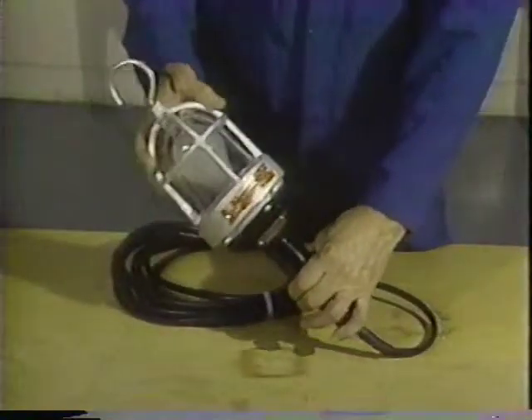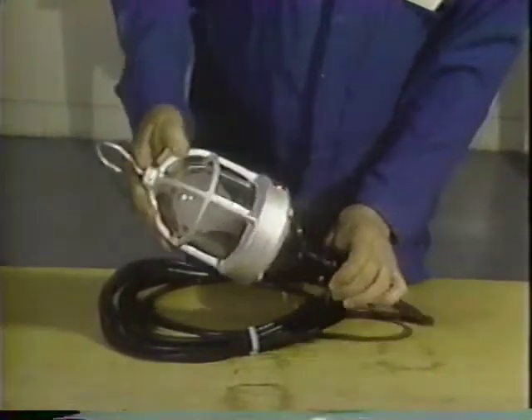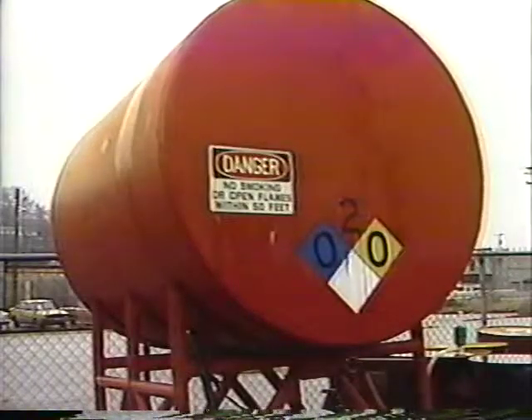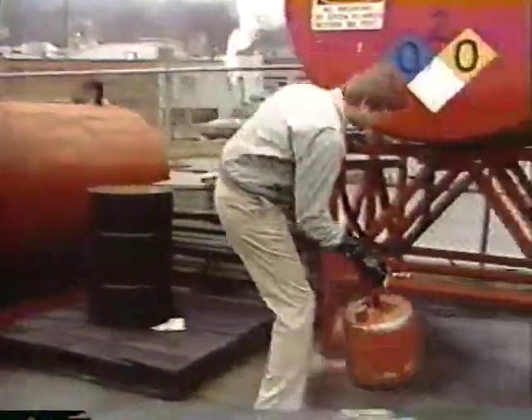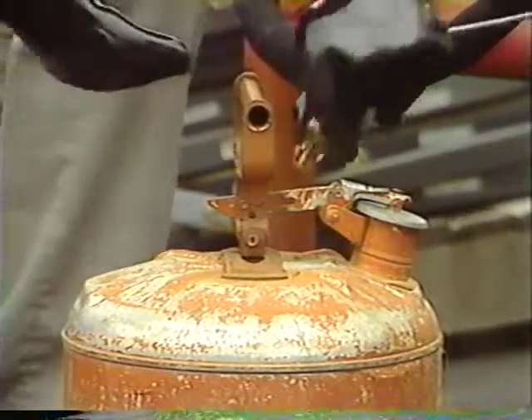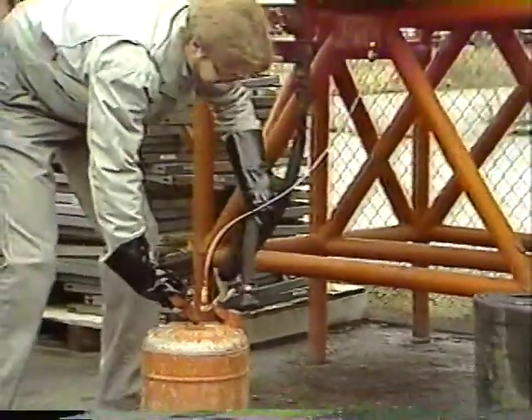In a highly flammable or explosive atmosphere, use only approved, low heat, sealed portable lights and cords. Sparks from static electricity can prove disastrous. When transferring flammable or combustible liquids from one metal container to another, make sure one of the containers is grounded and that the containers maintain metal-to-metal contact — the safest way is with a bonding wire. Chemical reactions make up only a small percentage of fire causes, but they can supply two or even all three fire ingredients.